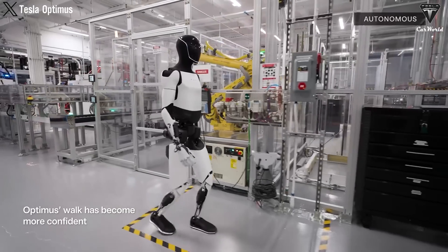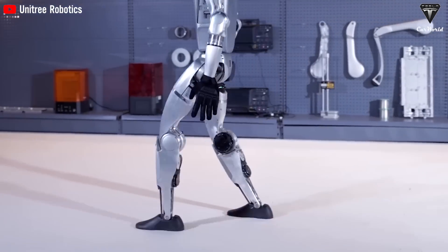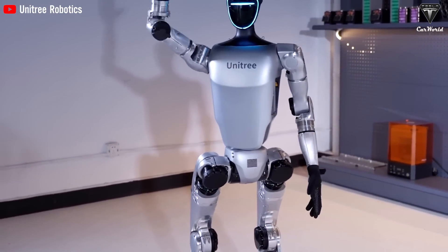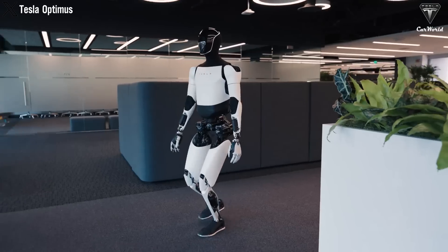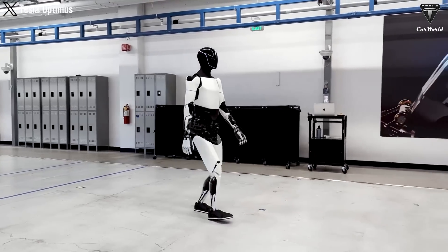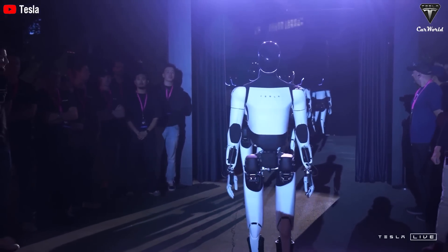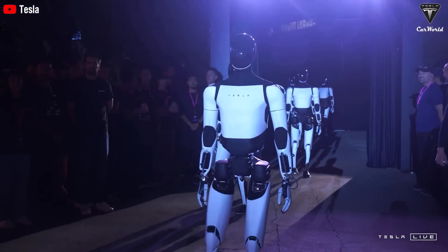Right now, Optimus has a movement speed of about 2 miles an hour, but Tesla wants to increase it to 5. Meanwhile, Unitree's G1 is faster at around 4.5 miles an hour, allowing it to handle tasks quickly and respond well in high-demand situations. Optimus' speed is still kind of slow and is often compared to Joe Biden in terms of comments about its mobility. While we can't deny that, Tesla's focused on improving this capability, as evidenced by Optimus moving significantly faster than it did last year.